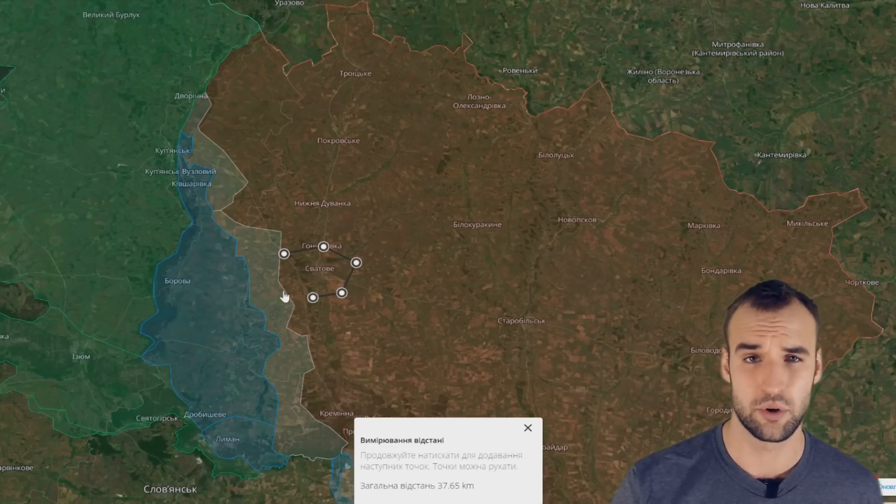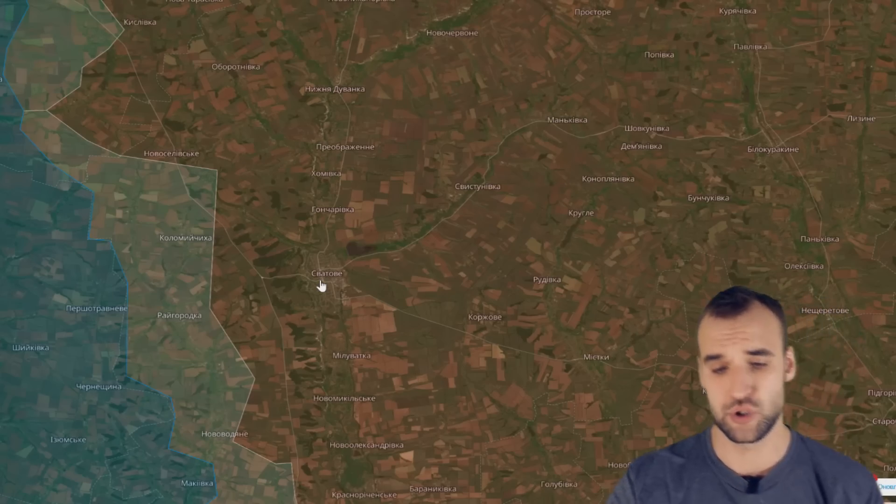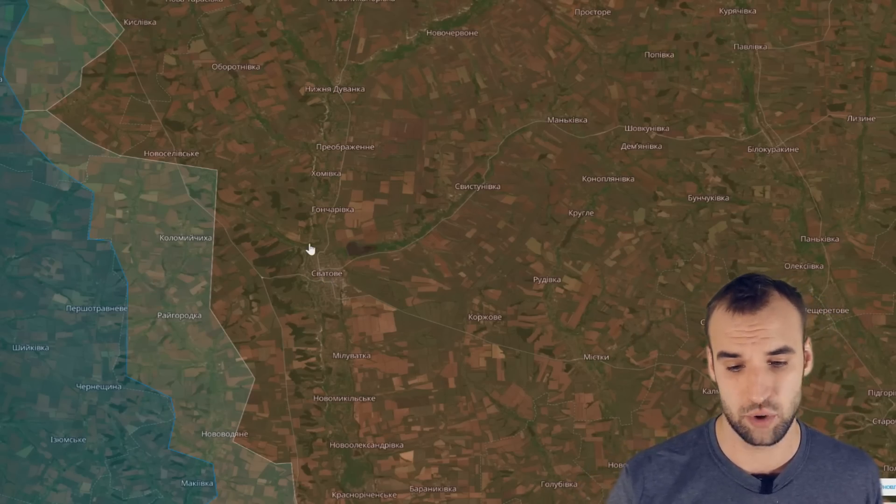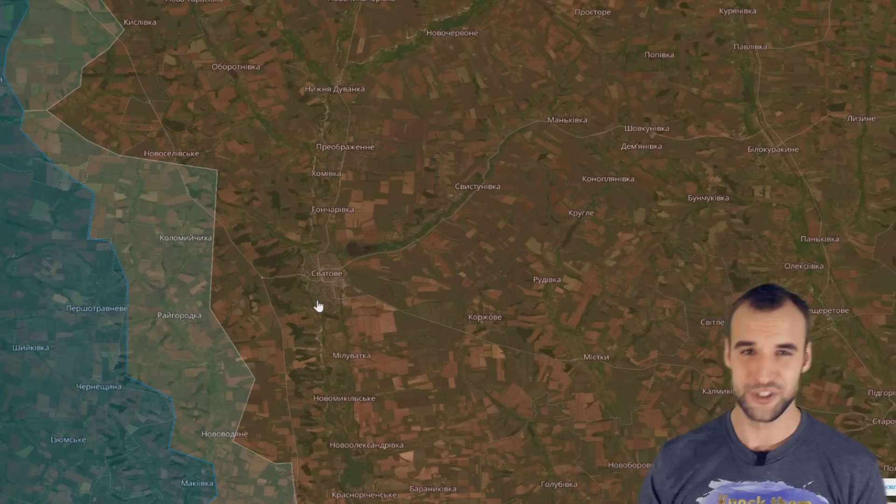Without taking Svartovia or making the Russians retreat from this settlement, Ukrainians cannot penetrate deeper into this area. So if the dry period starts, look out for the maneuvers around Svartovia. As far as we know from Russian sources, there are supposed to be about 5,000 Russian troops in Svartovia, so for now this settlement is well protected.